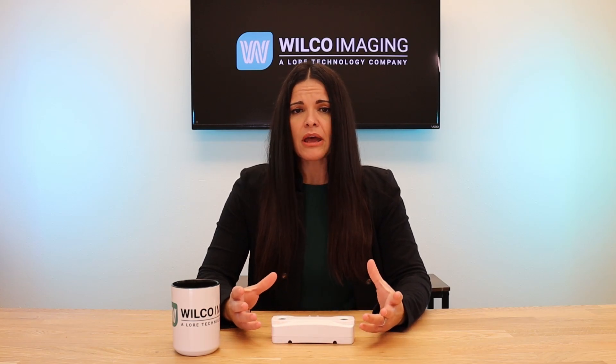FLIR provides the software, and you can choose any convenient device to display the information. Some examples are a cell phone, a smart TV, a laptop, or a tablet. The choice is yours.